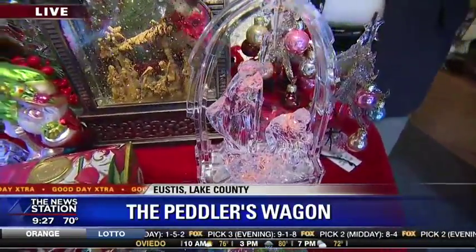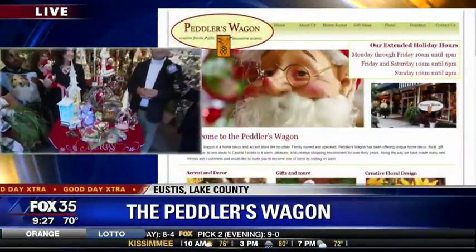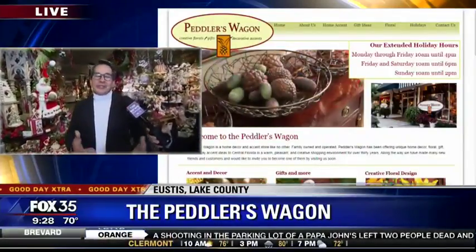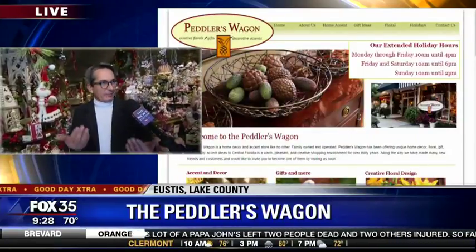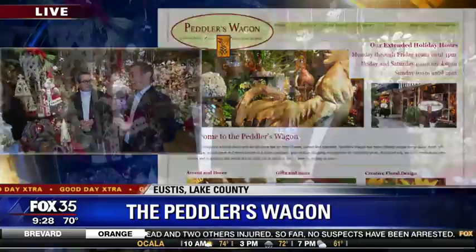It's Christmas and I want to enjoy it. Peddler's Wagon since 1987 — why are you so successful? I'm not quite sure, just sheer dumb luck. We just thoroughly enjoy showing people a great time and having a wonderful visit here in downtown Eustace. You can look them up online at thepeddlerswagon.com.